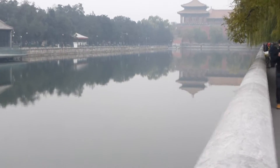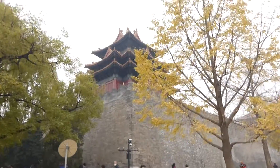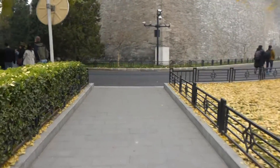Not sure what that is right now, but we're on our way to the entrance of the Forbidden City. Back to the group.